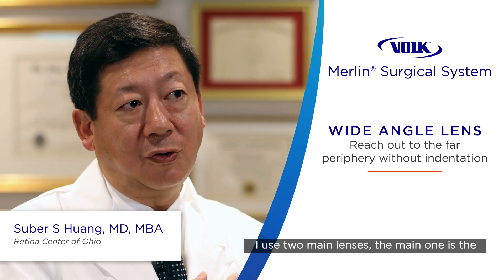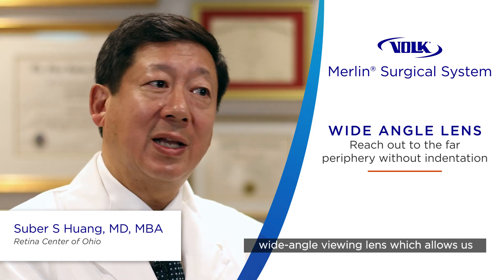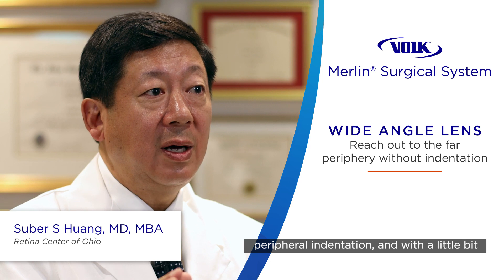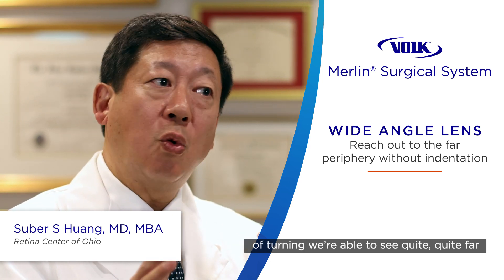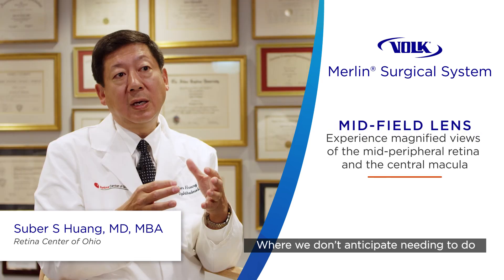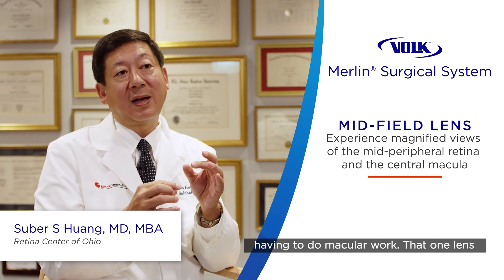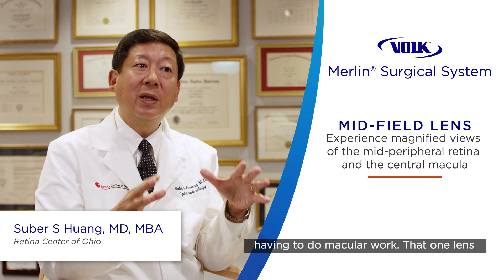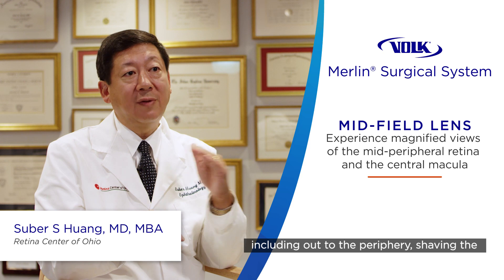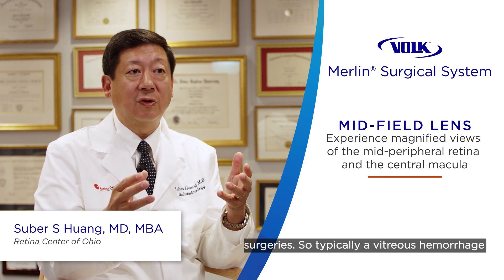I use two main lenses. The main one is the wide-angle viewing lens, which allows us to see nearly to the periphery without peripheral indentation. With a little bit of turning, we're able to see quite far out — as far as I typically need — where we don't anticipate needing to do peripheral work and we don't anticipate having to do macular work. That one lens allows me to do everything, including out to the periphery, shaving the vitreous base, as well as doing posterior segment surgery.